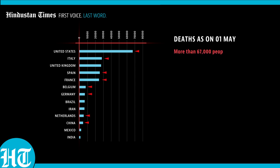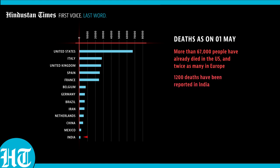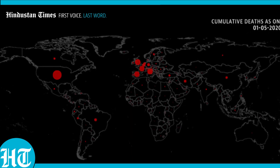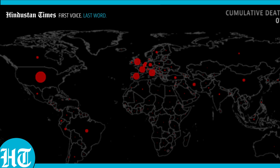More than 67,000 people have already died in the US, and twice as many have died in Europe. At this point, only 1,200 deaths have been reported in India. In nations like France, nearly 20% of all people getting infected are dying, while 10% are dying in Italy. At this point, the global CFR is the highest it has ever been — more than 7%.